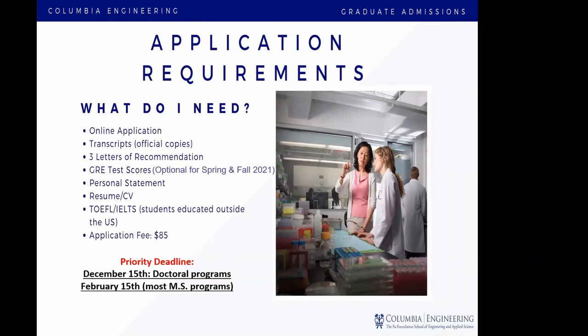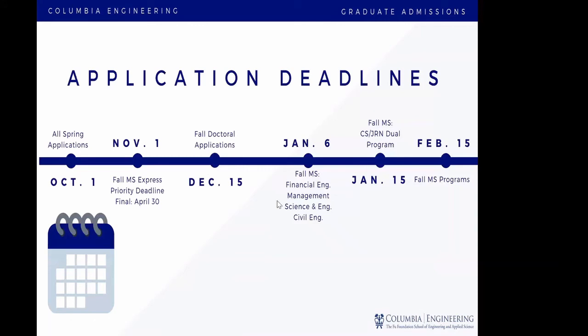Our priority deadline is December 15th for doctoral students and February 15th for the master's program. Since we're talking about master's, I want to point out that our priority deadline is February 15th. However, we do operate on a rolling admissions basis, so that means even after February 15th, you still have the opportunity to submit your application. The priority deadline is not our hard deadline.